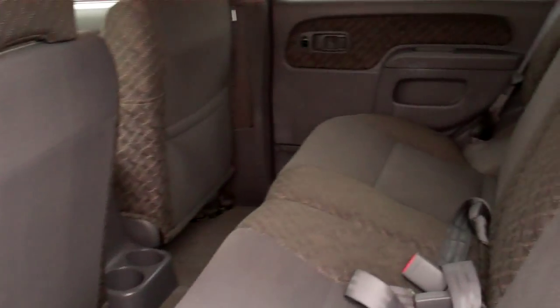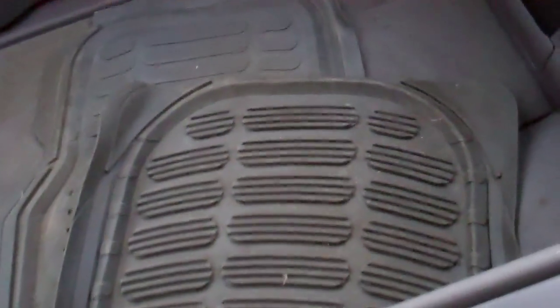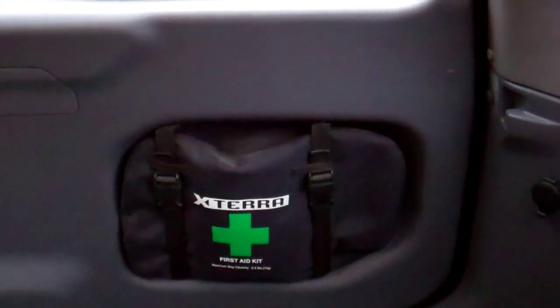Coming along the back, you can see that it is pretty clean — nice shape. You've got some all-season rubber floor mats that come with the vehicle, along with the Xterra first aid kit, which comes with the vehicle as well.